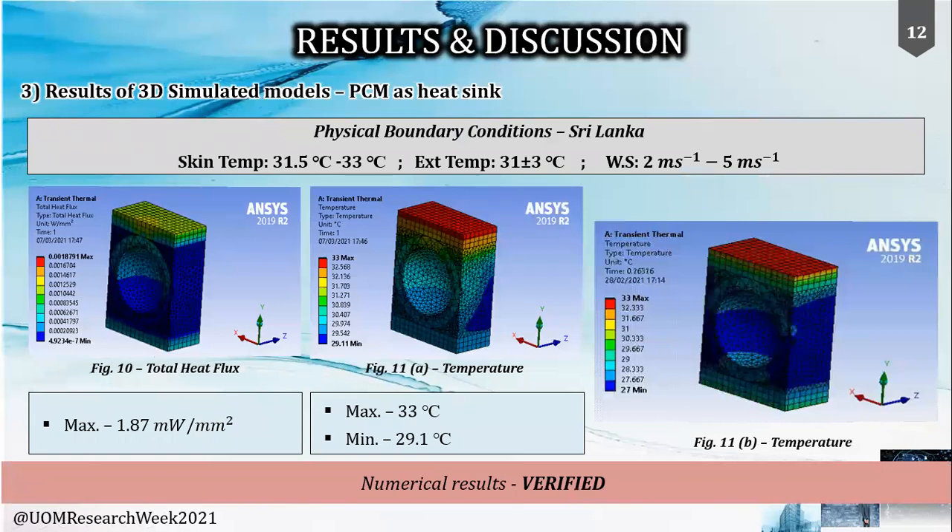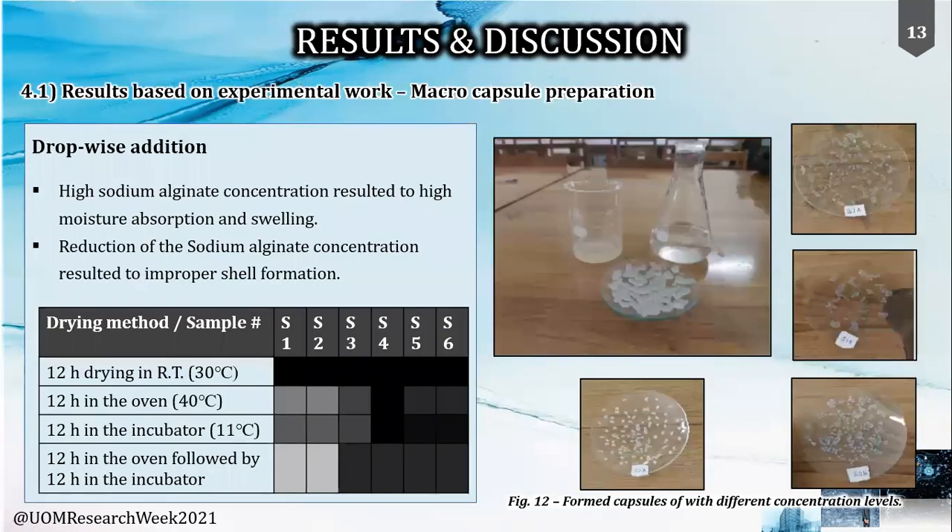We also performed 3D simulations using ANSYS to get one step closer to reality. The PCM model, cut to the section plane as shown, is in the transient thermal state and confirmed the results obtained numerically under the specified physical boundary conditions.